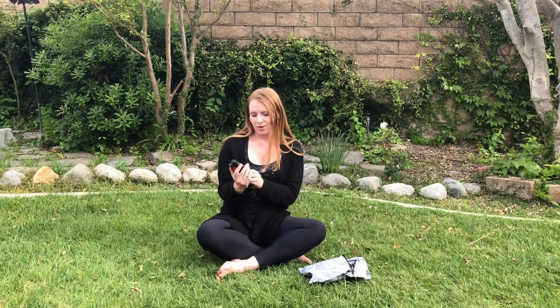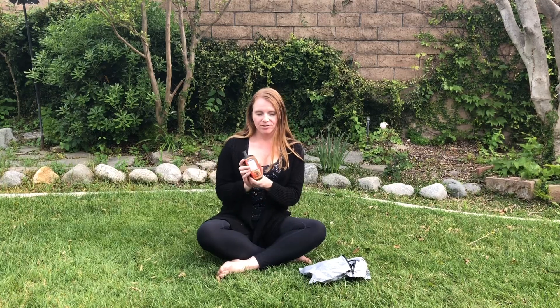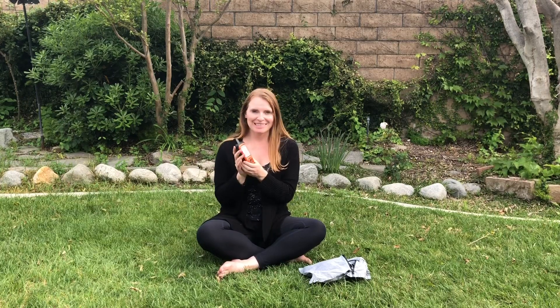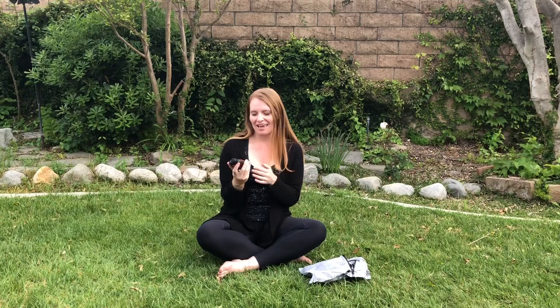Being able to text my loved ones wherever I am is really great, especially for them since people are worried about me — so that gives them peace of mind as well. I still have more to learn about this device; I've used it on a couple of shakedown hikes and it worked great for messaging and tracking. I'll keep you guys updated on what else I find.